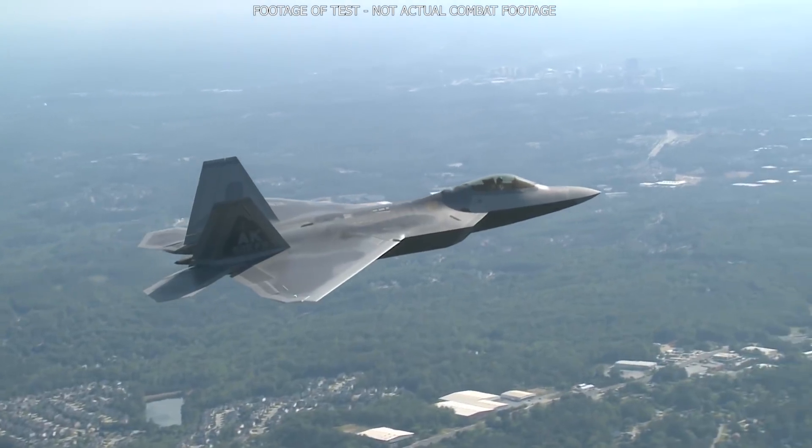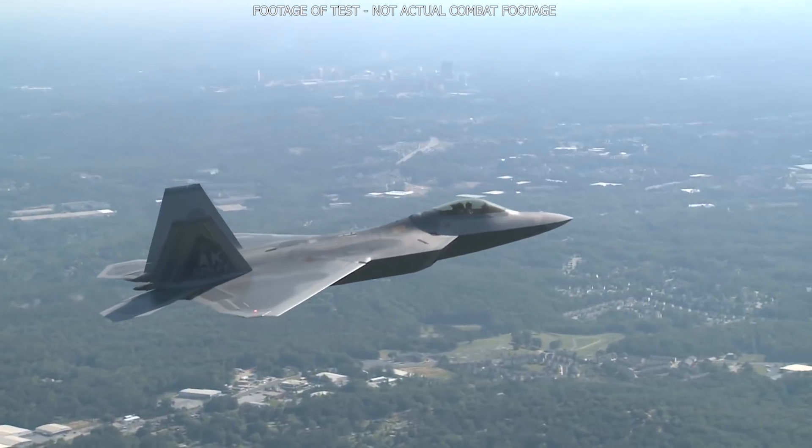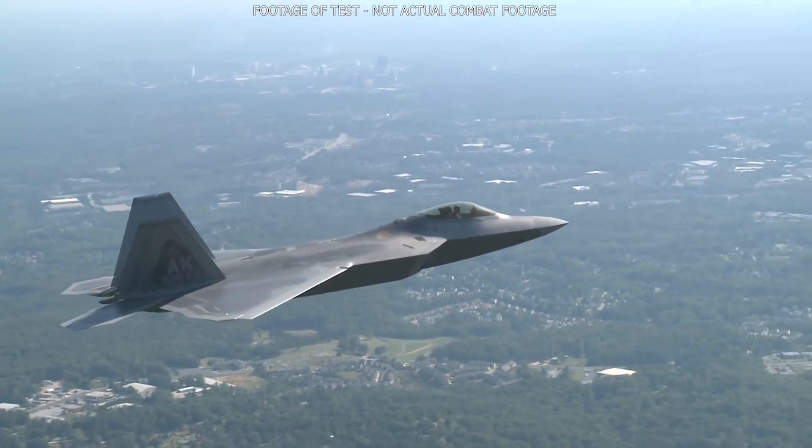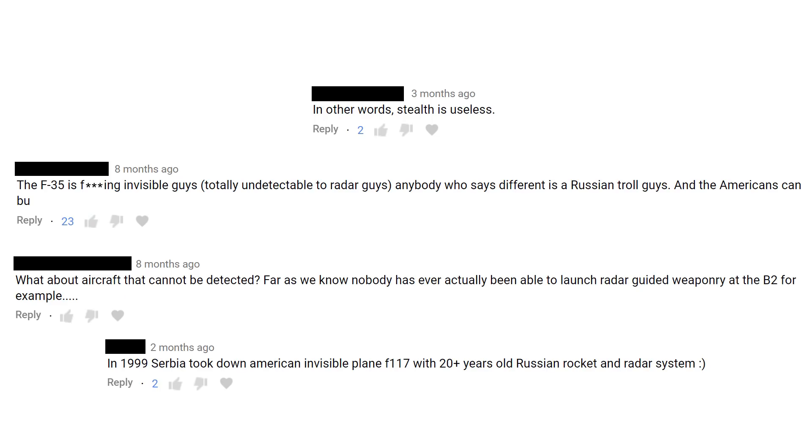There are a lot of misconceptions around stealth — what it is, what it does, and how it works. One of the main ones I've seen people saying is that stealth makes an object completely invisible, and then on the opposite side, saying that it is completely useless. So which one is right?